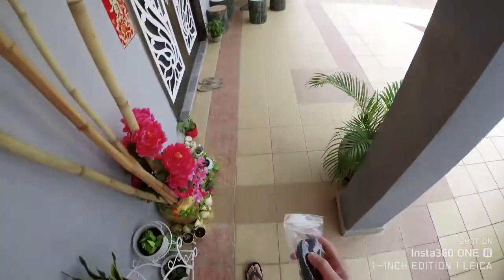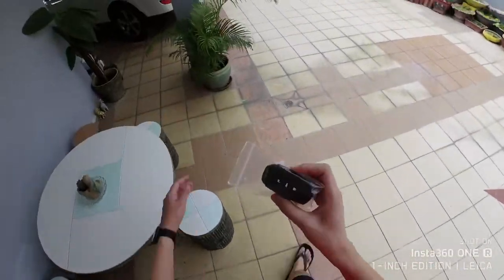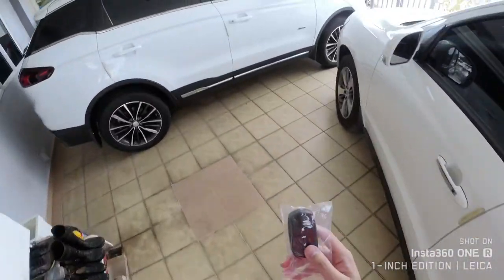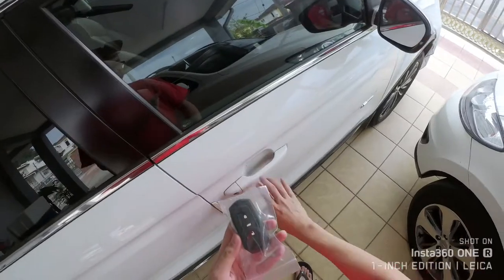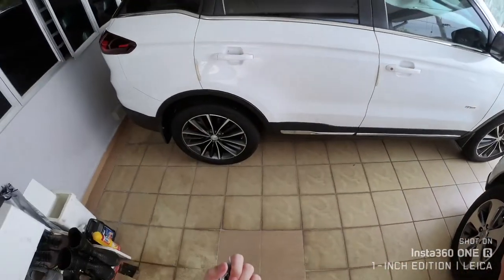This concludes that people cannot steal your keyless signal via the mobile phone. Just to demonstrate that this is the correct key — I can unlock the vehicle. Hope this is helpful, thank you.